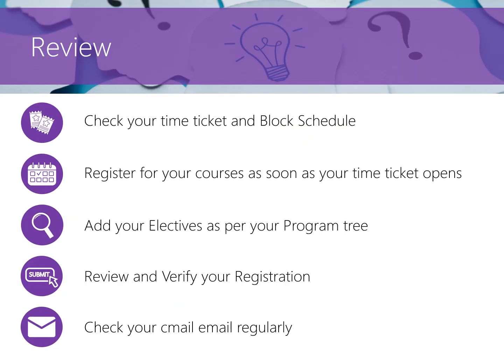In summary, here are the key takeaways: 1. Be sure to check your time ticket on Carleton Central — all engineering students are assigned a block schedule and they cannot be changed. 2. Check what transfer credits you've received and if they can be used towards your engineering program. 3. Register for both your fall and winter courses as soon as your time ticket opens. 4. Check your program progression map to see if you need to add any electives. 5. Review your registration and verify you are registered in all your required courses, including any electives if required. 6. Keep an eye on your Carleton email over the summer months — this is the only way that the first year support team and other university officials will communicate with you.